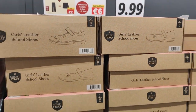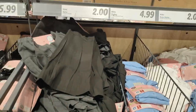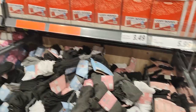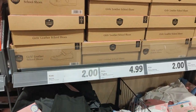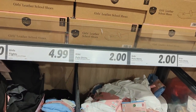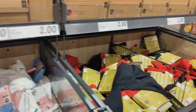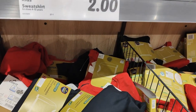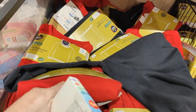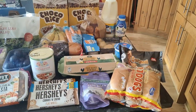All the school uniforms are in — the skirts, socks, pencil cases. The kids' skirts are £2.00. The tights are £4.99. Polo shirts are £2.00. The kids' sweatshirts — if they need just like a red or a navy for gym — they're in there, only £2.00.